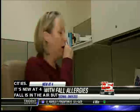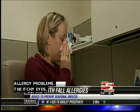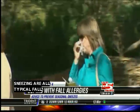Fall is in the air, but for more than 36 million Americans, so are seasonal allergy problems. The itchy eyes, runny nose, and sneezing are all typical fall allergy symptoms, and something allergist Dr. Jeffrey Dietrich sees like clockwork this time of year.